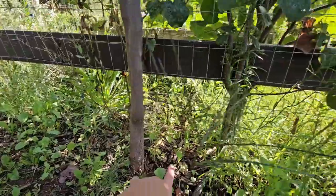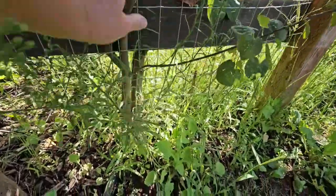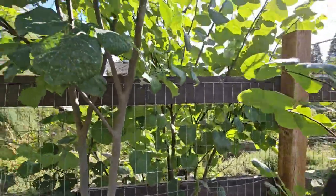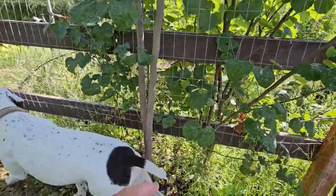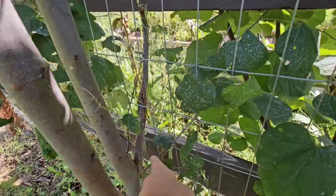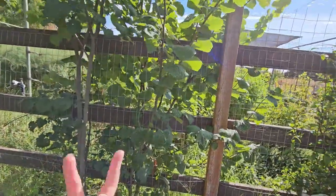The problem with redbuds is that when the birds carry the seeds, we end up with volunteers in crisis spots. Here's one redbud that is split at the bottom and growing up on both sides of a fence board — this tree is going to have to come out unfortunately. This one right here might be able to stay since it's on one side of the fence, but it has a branch growing through there. The one growing up both sides of the fence definitely has to go.